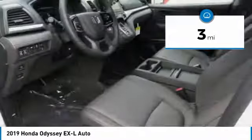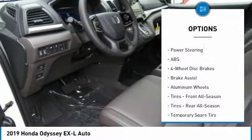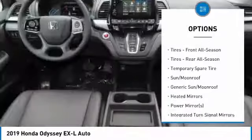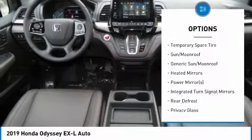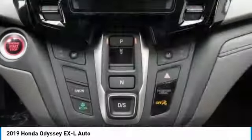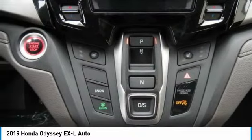Here are some of this vehicle's great options: power passenger seat, steering wheel audio controls, anti-lock braking system, power lift gate, Bluetooth, adjustable steering wheel, power steering, hard disk drive media storage, four-wheel disk brakes, aluminum wheels.